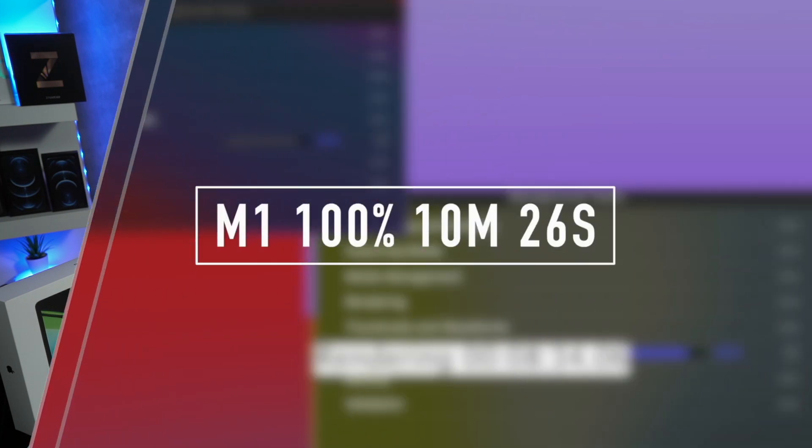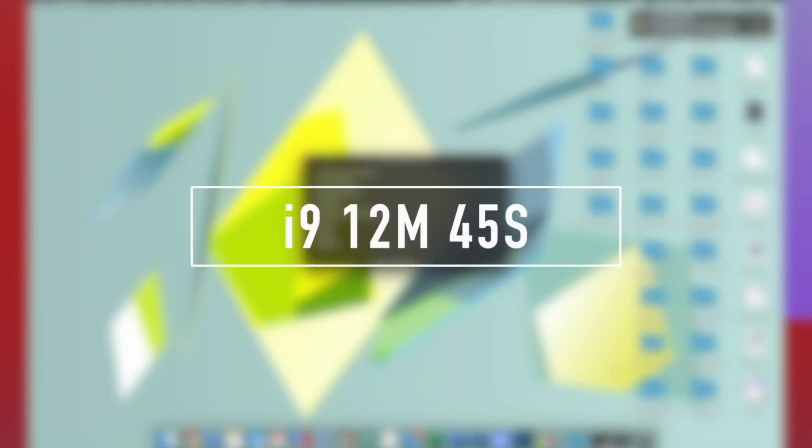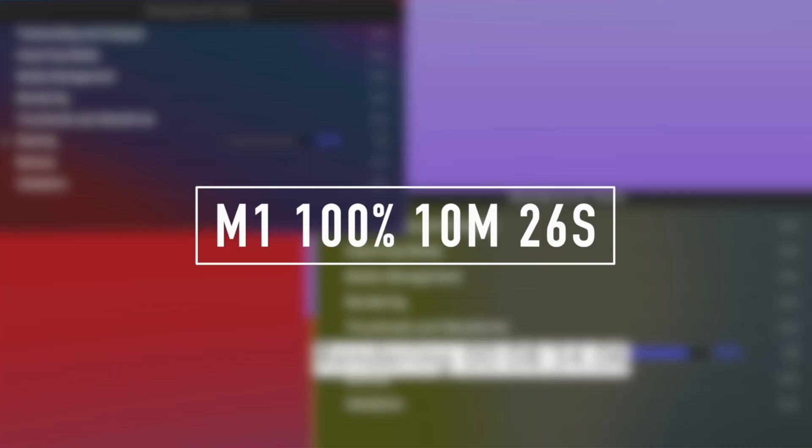You saw it first, right here on For the Love of Tech. 10 minutes and 26 seconds. The powerful first-generation M1 chip in this MacBook Pro 13-inch with 16 gigs of RAM outperformed 64 gigs of RAM in the 16-inch i9. The i9 finished at 12 minutes and 45 seconds, compared to 10 minutes and 26 seconds for the M1. That's a difference of two minutes!